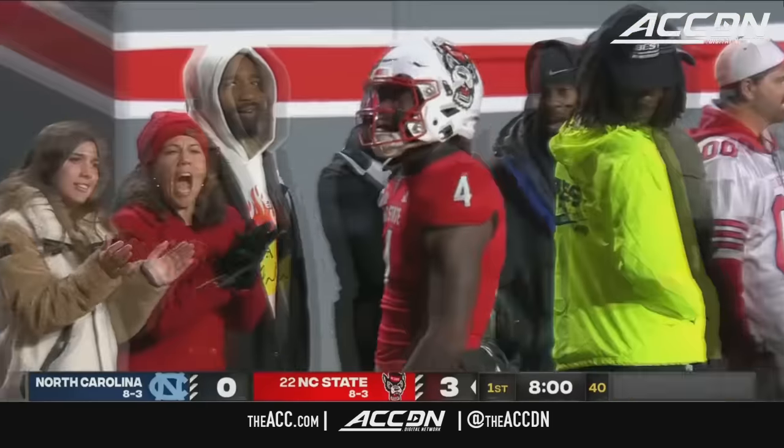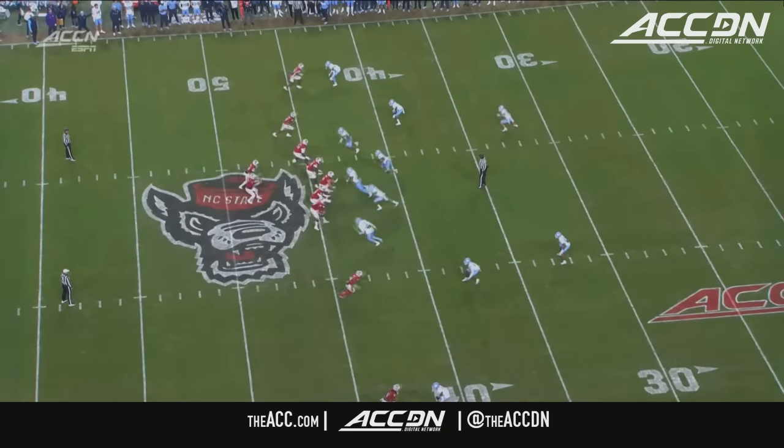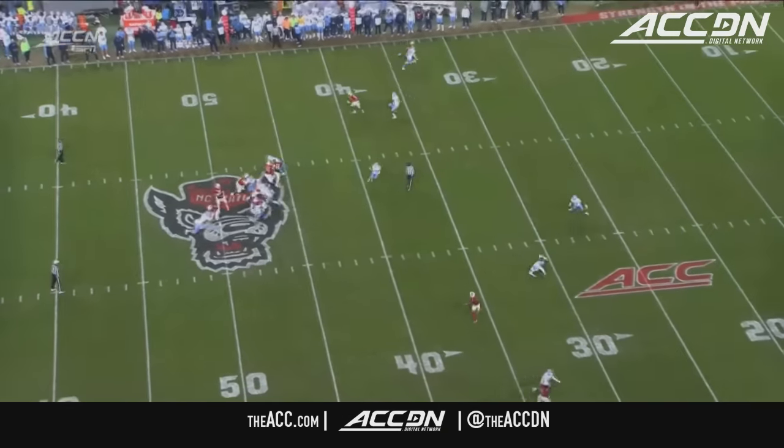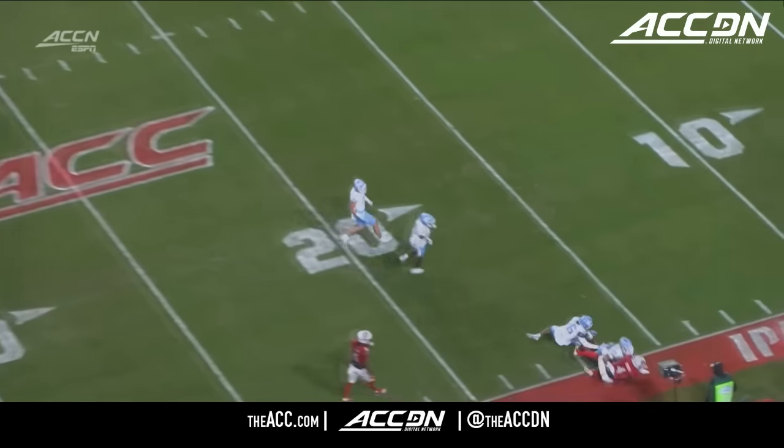It's Porter Rooks, Rooks inside the 20. Rooks' 12th catch of the year. Just look at the defender lose his footing, and it's Carolina players that are on the ground. And it's Porter Rooks.